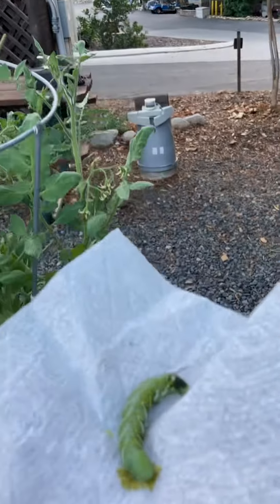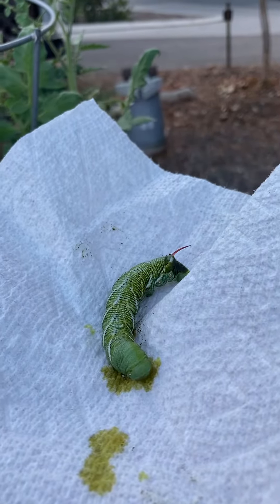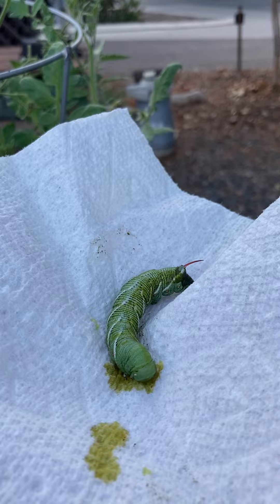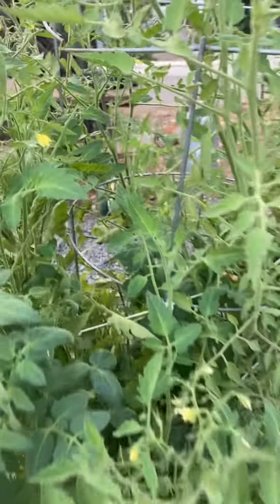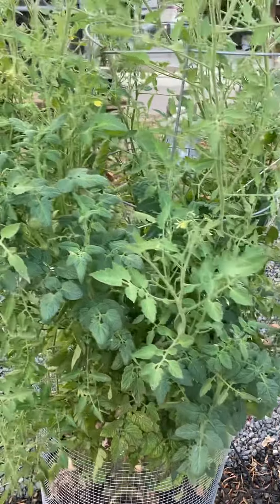Today I found one. Goodbye, little tomato worm. Do you have friends? I don't know — I haven't found them yet, but I'm still looking.